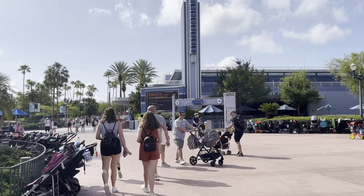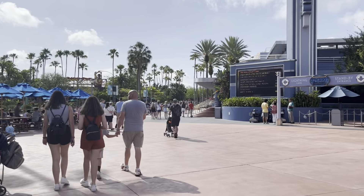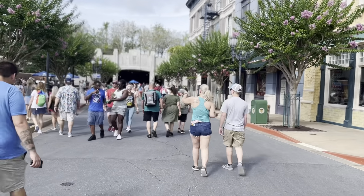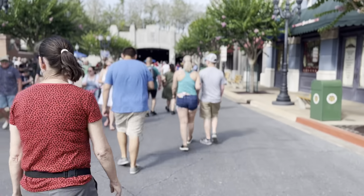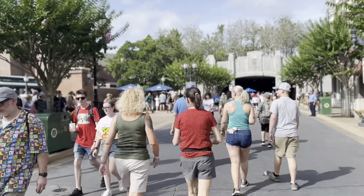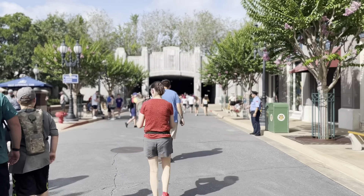It's 90 minutes for Smugglers Run. Rise of Resistance went down so it's still down - that's probably why the queues are like that. It's definitely feeling like the busiest park. Hollywood Studios does get busy because it's smaller and has the most popular rides - 100% at the minute. This is one of the entrances to Galaxy's Edge. You can also go through Toy Story Land to get there.